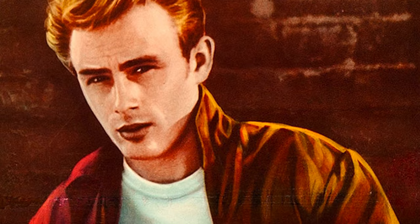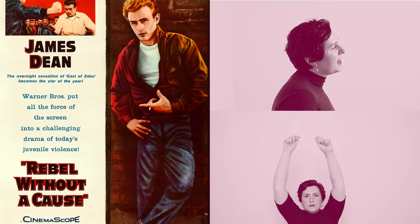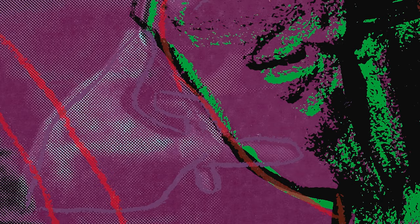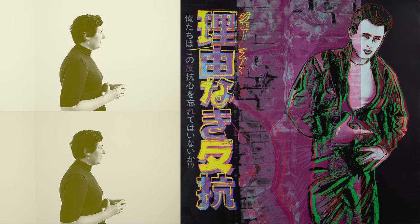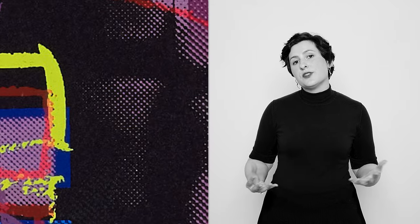James Dean in the 1955 film 'Rebel Without a Cause' is incredibly captivating — from his attire to his appearance, he was an icon of that era. Andy Warhol looked for these cultural icons to create his 1985 series 'Ads.' James Dean is featured in this unique screen print, one of 30 trial proofs, and it's a beautiful impression.